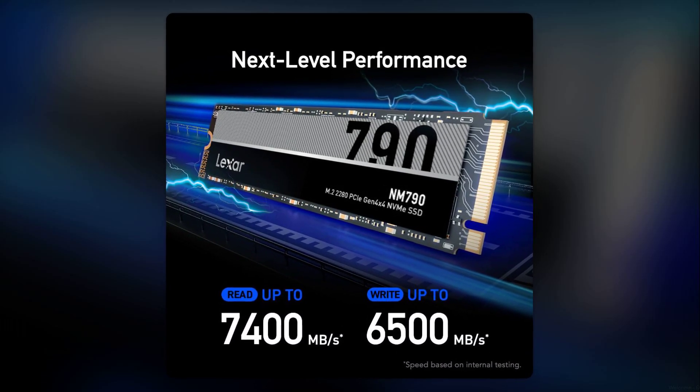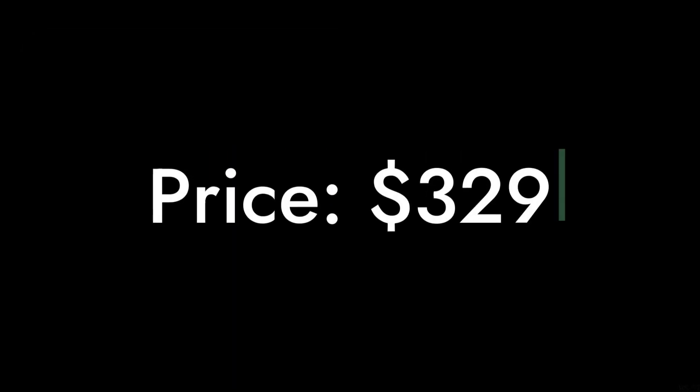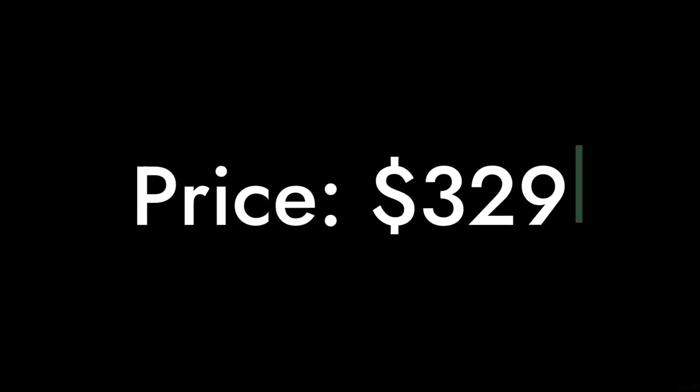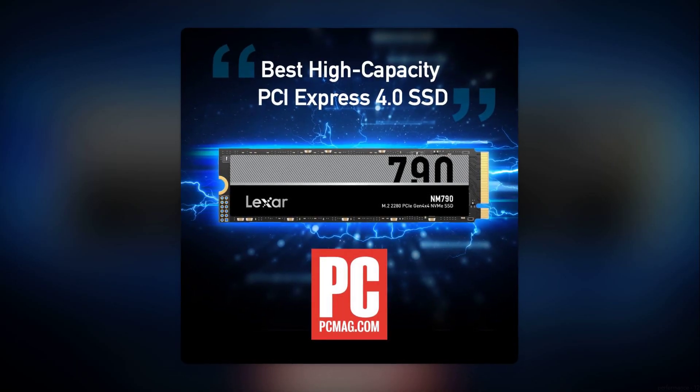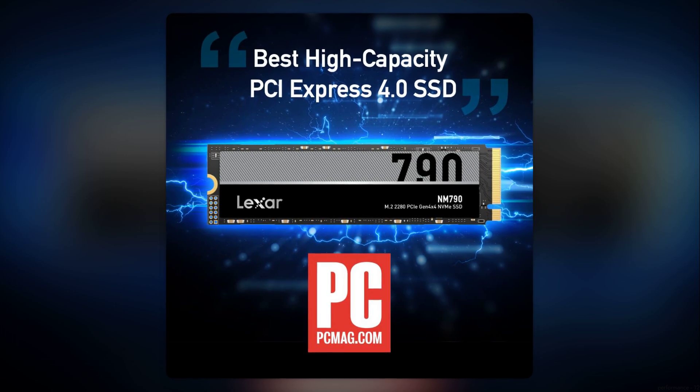Welcome to Critical Reviews. Today we're diving into the Lexar NM 794TB SSD. With a price tag of $329, this SSD claims to deliver exceptional performance. But does it really live up to the hype? Let's find out as we count down the reasons why you might want to think twice before purchasing this drive.